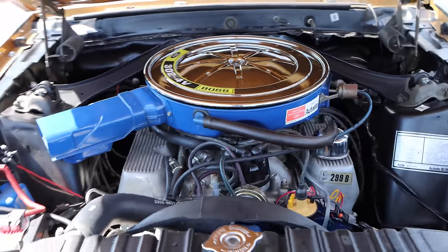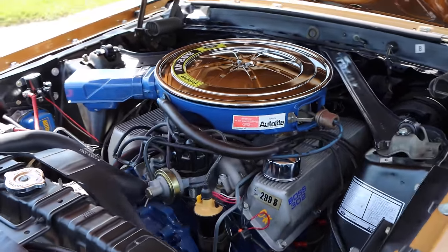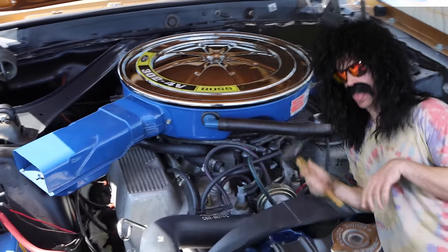It came with four bolt mains, a forged steel crank, solid lifters, and from the factory a 6,200 RPM rev limiter. With a little bit of tweaking, these things can safely rev to 7,000.